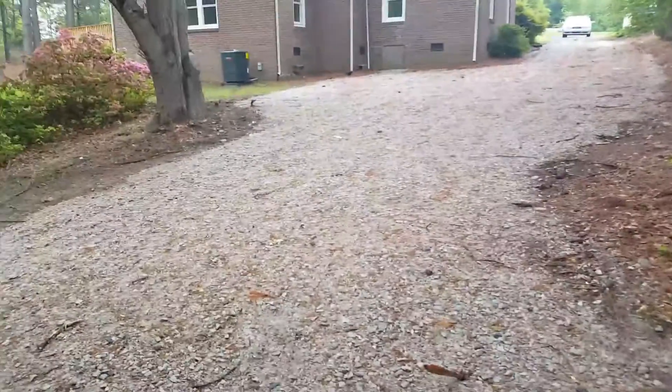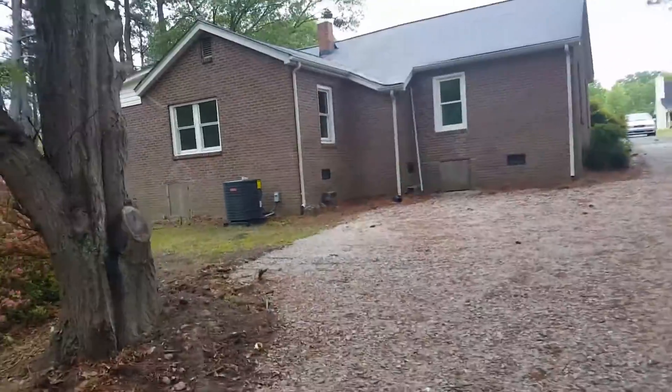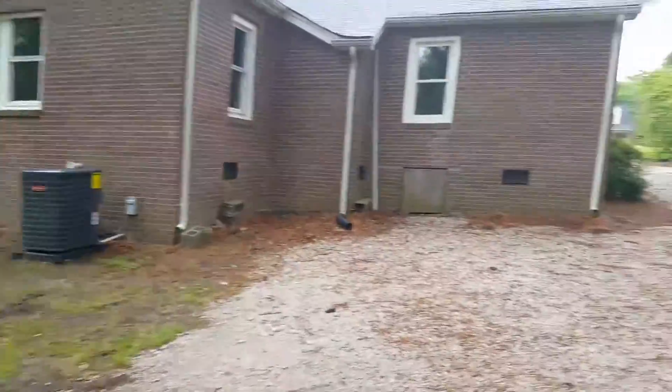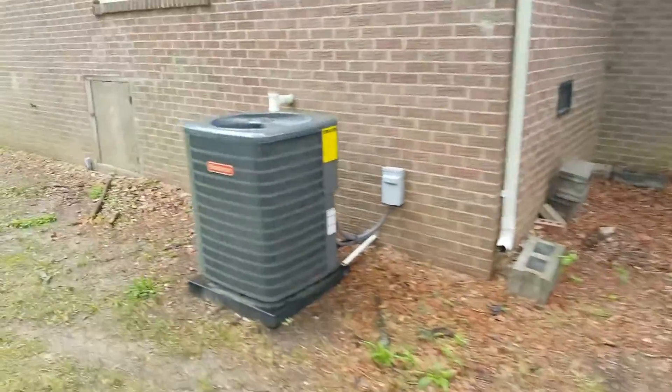A bunch of old jars and stuff in here, bricks. There's a crawl space entrance, and a newer HVAC unit.